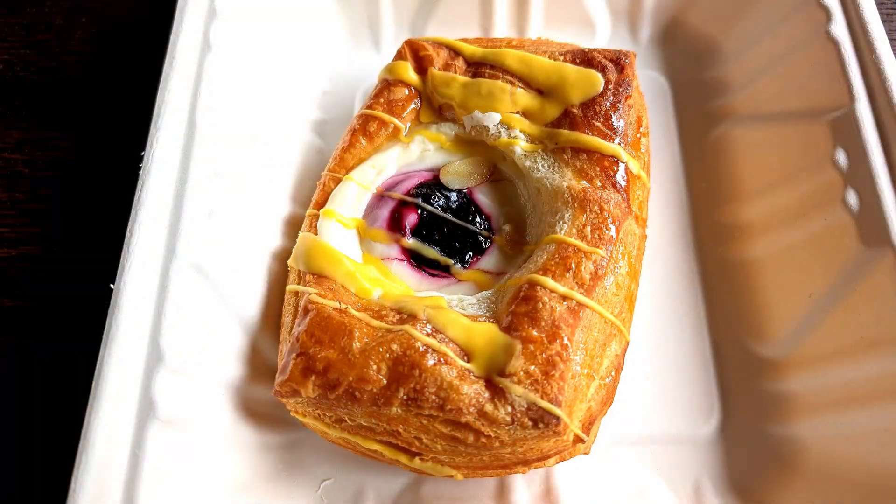Today I'm here at Knott's Berry Farm for their Boysenberry Festival and I came to the Ghost Town Bakery and got their Boysenberry Danish.